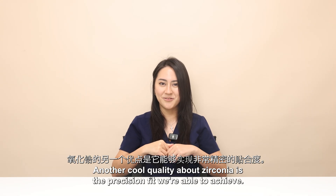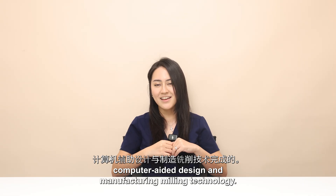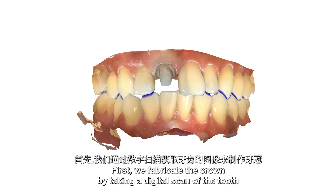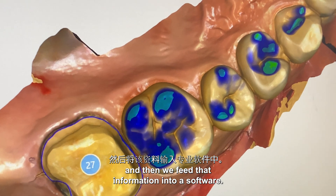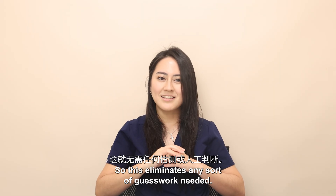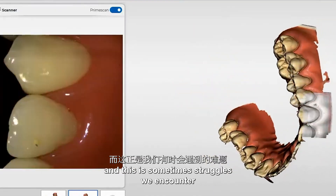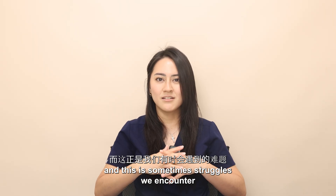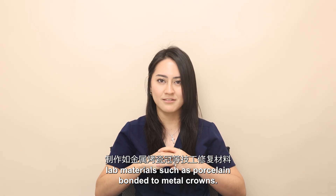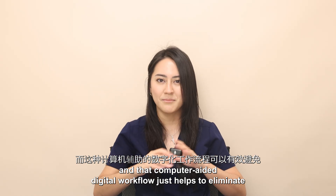Another quality about zirconia is the precision fit we're able to achieve, because zirconia crowns are made with computer-aided design and manufacturing milling technology, also known as CAD-CAM. We fabricate the crown by taking a digital scan of the tooth, then feed that information into software that helps the computer digitally design and mill the crown. This eliminates guesswork, reduces chances of errors and imperfections that are sometimes encountered in conventional lab practices.